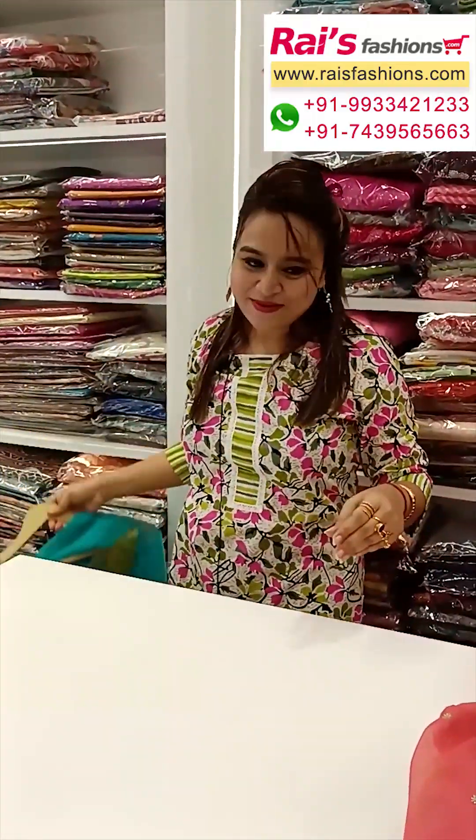Next one — nice color combination, soft summer choice. This one is soft chanderi silk material. Long sleeves with yoke portions highlighted fine embroidery detailing design work. Chiffon dupatta in multi-color digital print with border design.